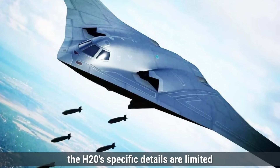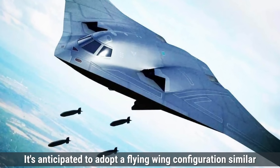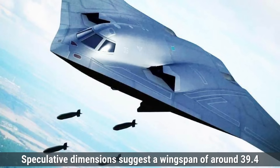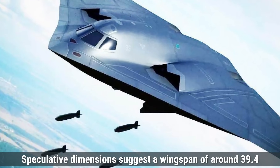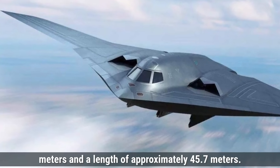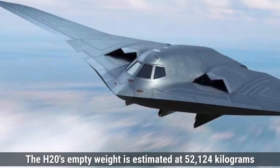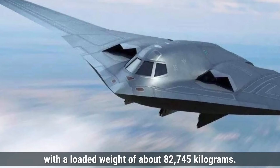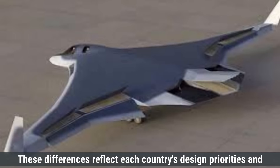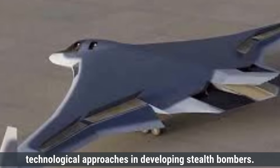The H-20's specific details are limited due to its development status. It's anticipated to adopt a flying wing configuration similar to the B-2, aiming to reduce radar visibility. Speculative dimensions suggest a wingspan of around 39.4 meters and a length of approximately 45.7 meters. The H-20's empty weight is estimated at 52,124 kilograms, with a loaded weight of about 82,745 kilograms. These differences reflect each country's design priorities and technological approaches in developing stealth bombers.